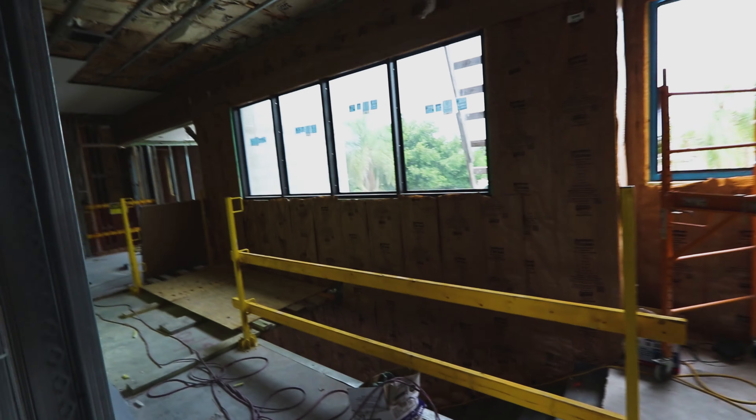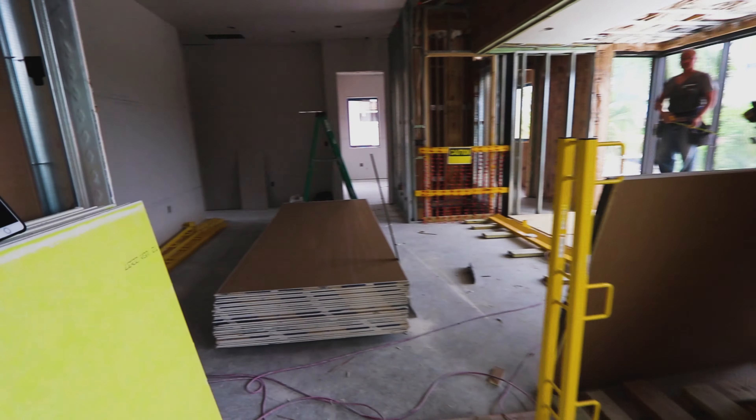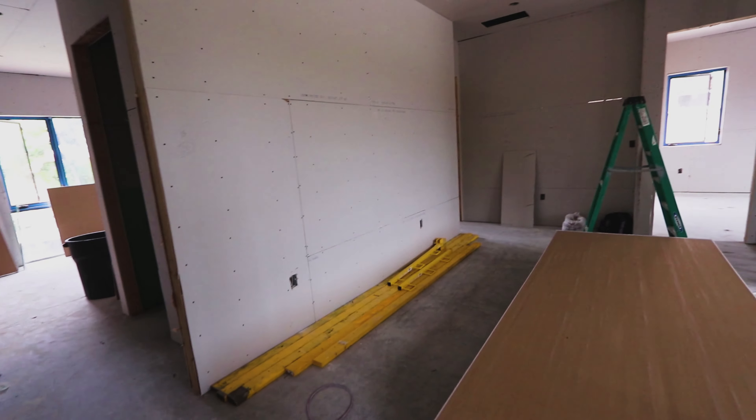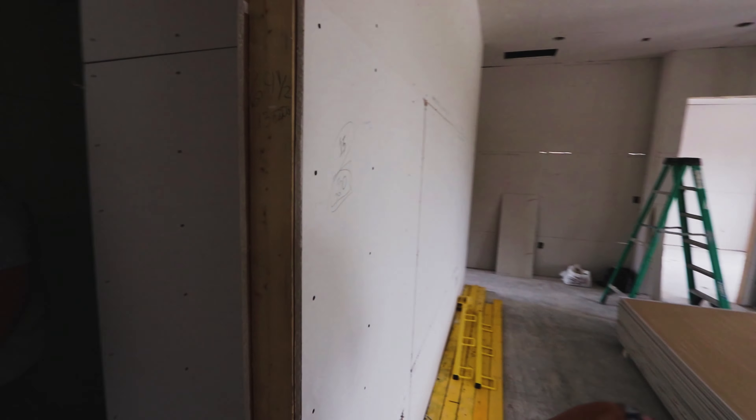Moving forward, we have the hallway — here we're going to have a nice railing. Right here is a loft area, so this is all open space. And here today we have the three bedrooms — this one is one.